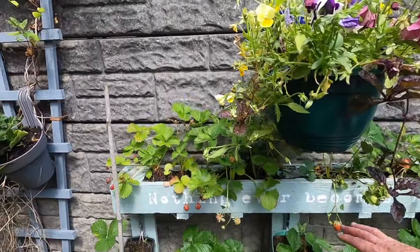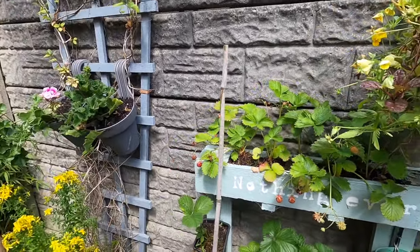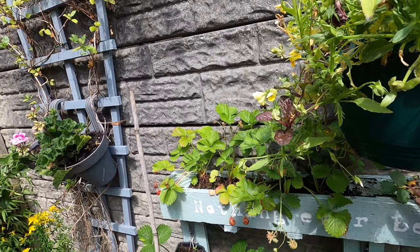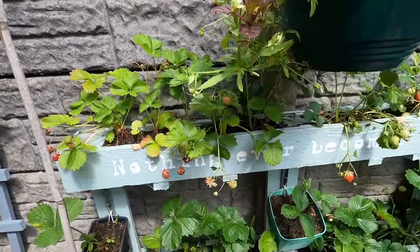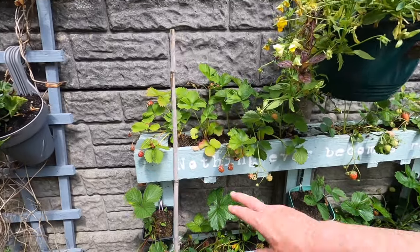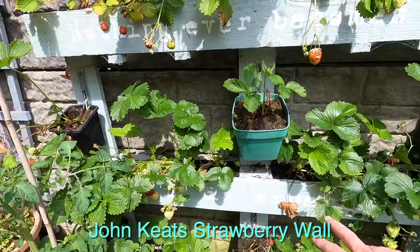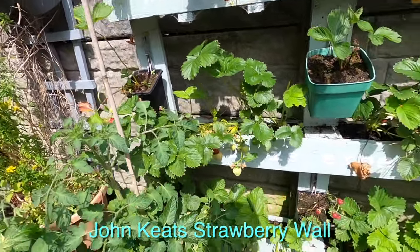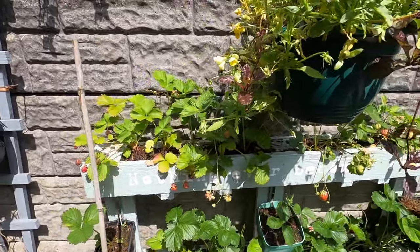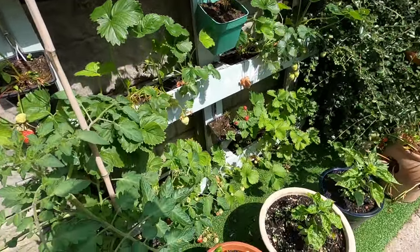Here we've got a pallet - I'm sure a lot of people have done this - stood up on its end with a bottom fitted, filled with compost. This is our strawberry wall, which we've dedicated to John Keats. There's a saying on it: 'Nothing ever becomes real until it is experienced' - John Keats. You will find poetry in the garden because gardens are very poetic places.